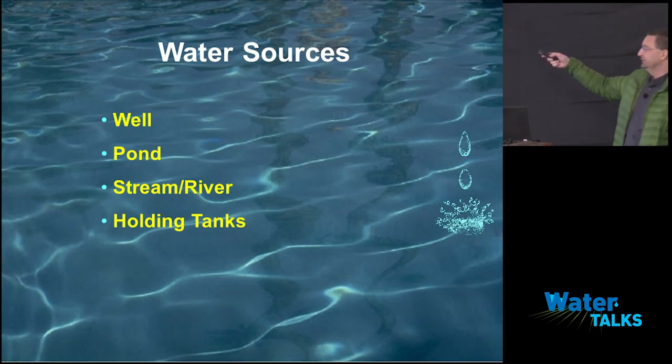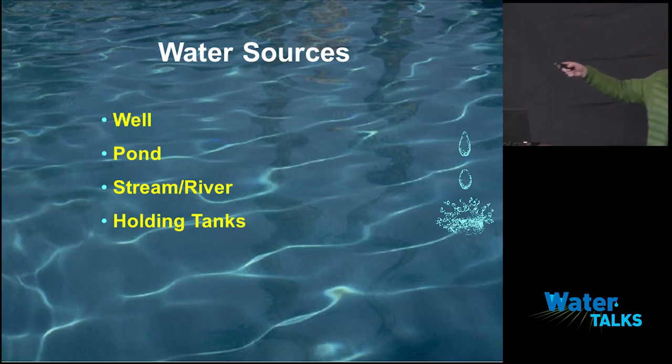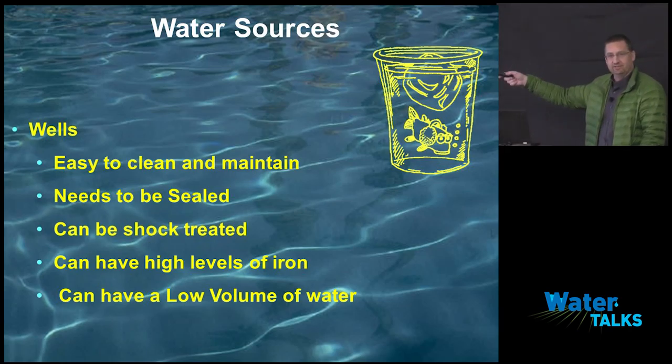Let's go over water sources. You've got wells, ponds, dug ponds, streams, rivers, and holding tanks or tank reservoirs. I know you have holding tanks that are open tops, and you have holding tanks that are below ground with covers. We'll get into each of those a little bit.